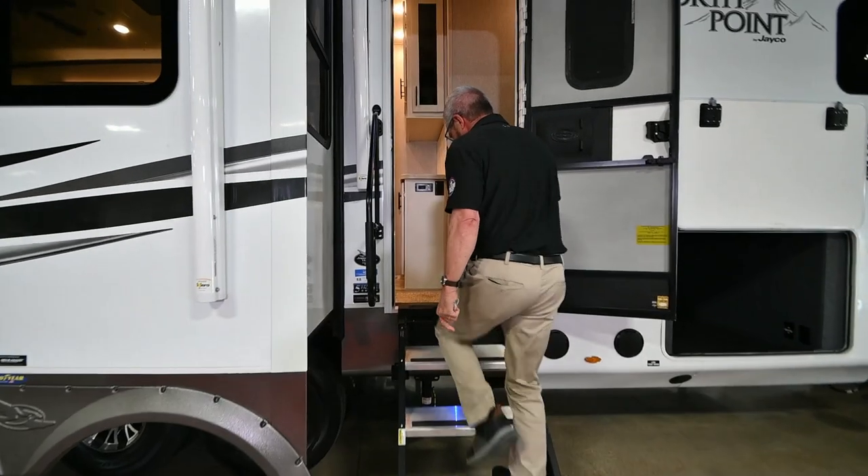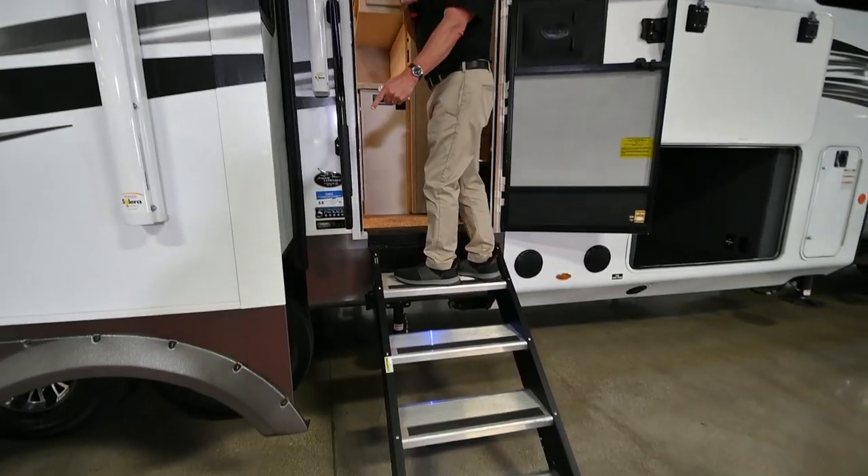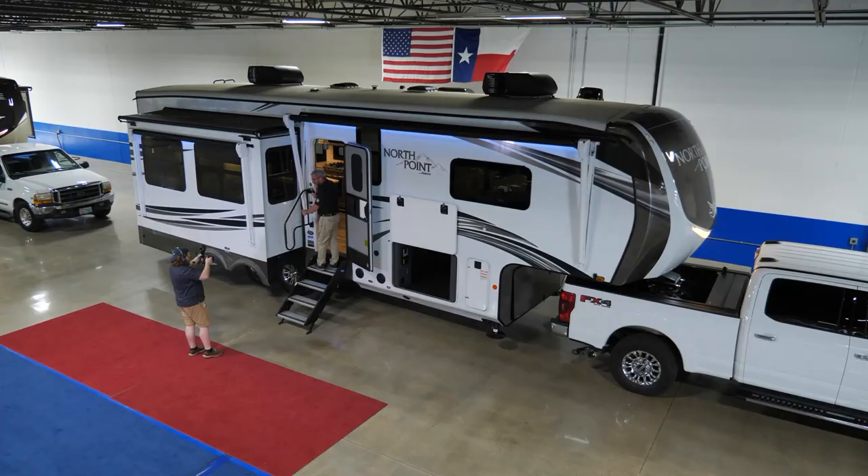Watch me go up — no issues whatsoever. They also have an extra-large extendable grab handle on the outside, which gives you more support and stability going into the unit.